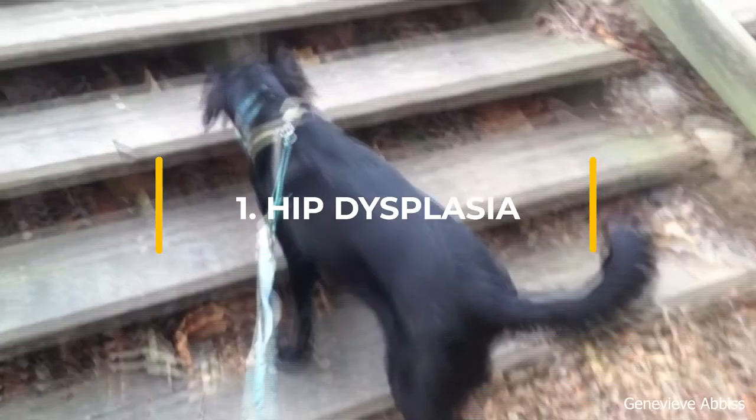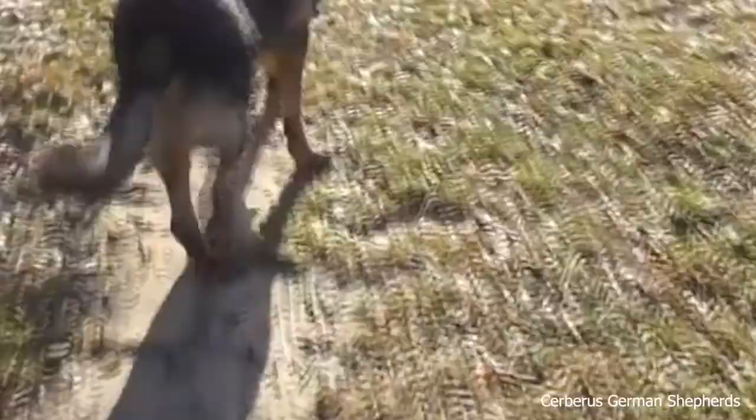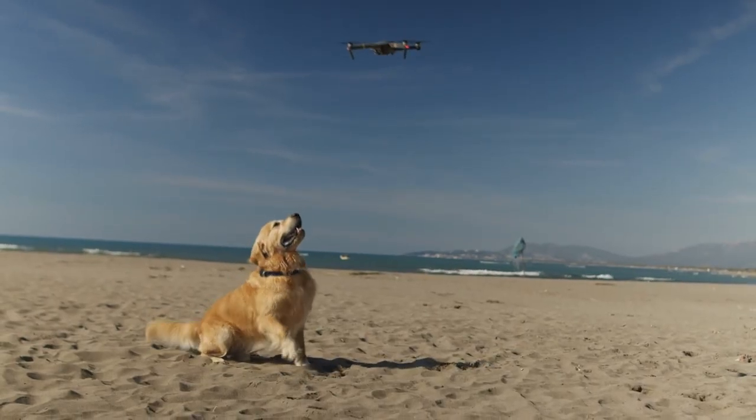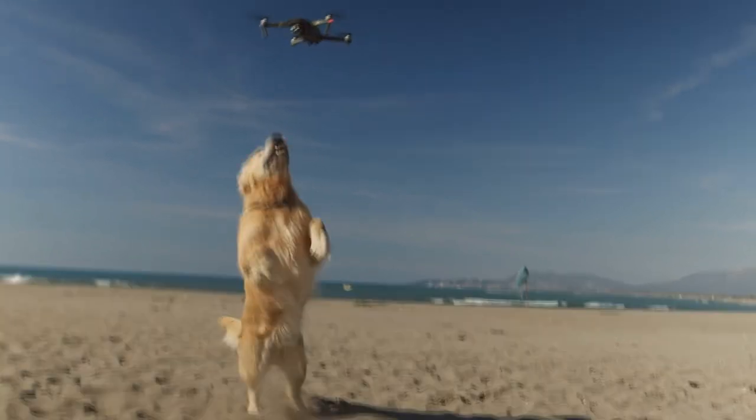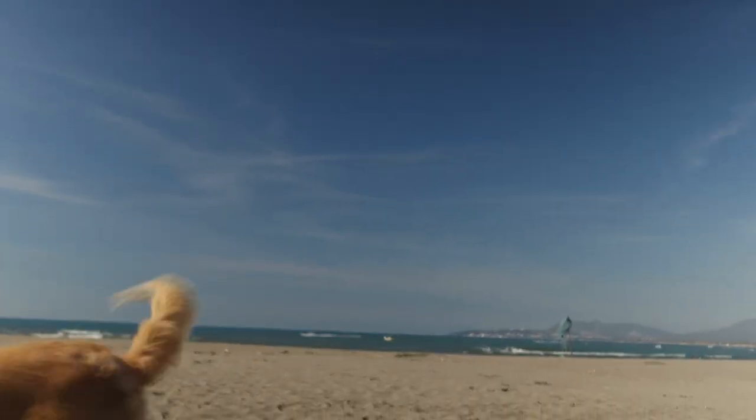Hip Dysplasia is hereditary and a result of the thigh bone not fitting snugly into the hip joint. Some dogs show pain or lameness in their leg when they suffer from this condition, but others don't show symptoms at all. High-calorie diets and injuries caused by jumping can worsen this inherited condition, and it can lead to arthritis in older age.